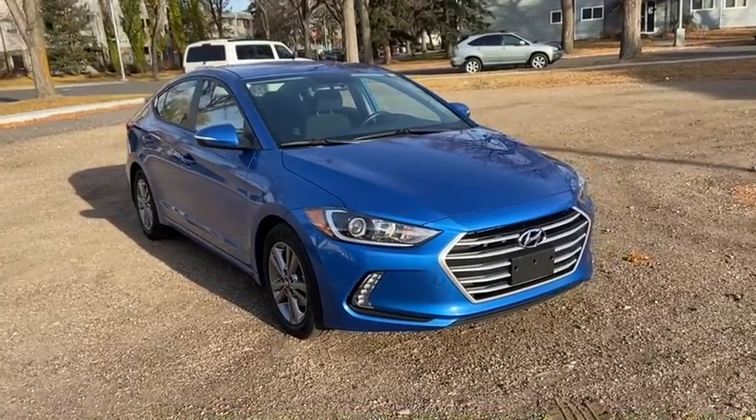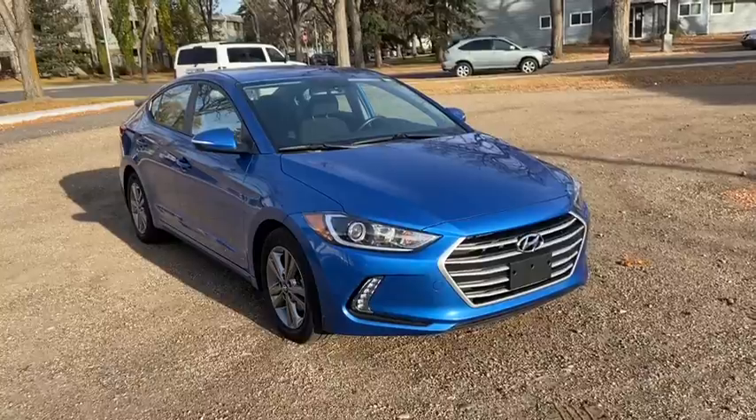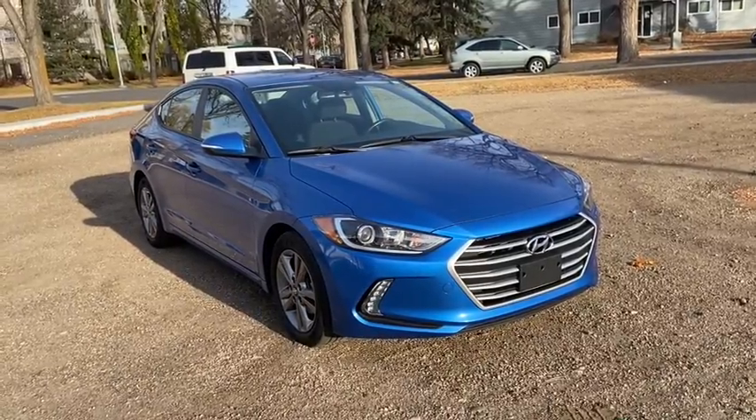Hey, it's Lindsay again at Waterloo Ford Lincoln. Today I'm showing you this 2018 Hyundai Elantra GL in blue.